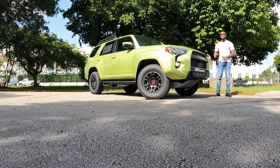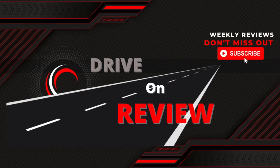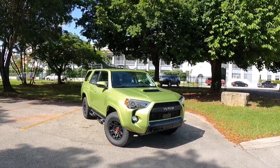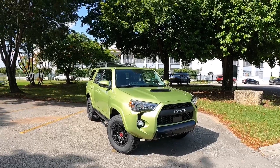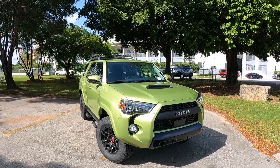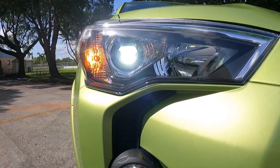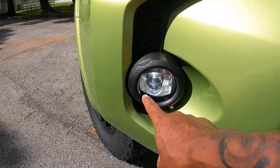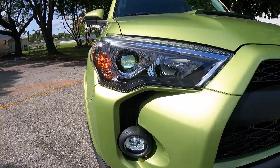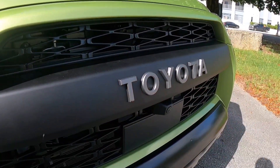Let's talk about the exterior styling for the 2022 Toyota 4Runner TRD Pro. This one is painted in this beautiful shade of Lime Rush — the exterior color I would personally go for. Looking at the headlights, they're LED projector headlights with automatic low and high beam, an incandescent turn signal, and LED fog lights at the lower part of the fascia. It's great that Toyota finally gives this thing LED headlights. There's the Toyota name spelled out on a black painted bar, and a front-facing camera.